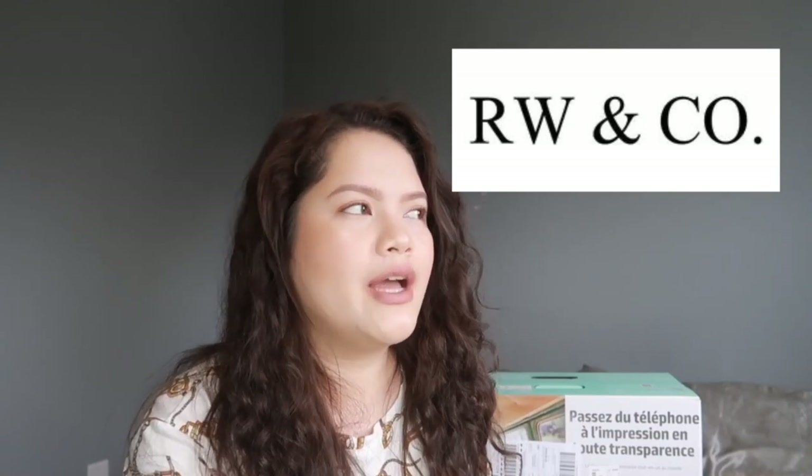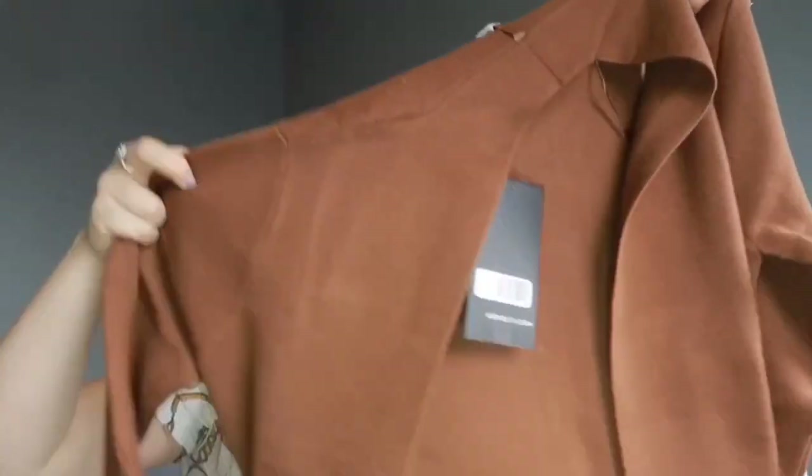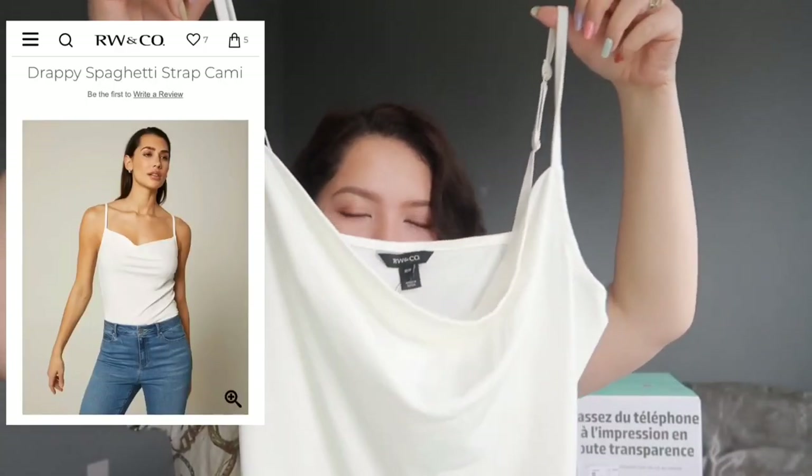The next thing I got is from one of my favorite stores here in Canada — it's called RW&CO. It's kind of on the higher end when it comes to fast fashion, kind of like Zara. I just got two items this time. The first one is a long cardigan — it's like a good spring cardigan, around 150 dollars. I'll insert a picture so you guys know what I'm talking about. The second is just a simple drape cami — I thought this is super on trend right now.